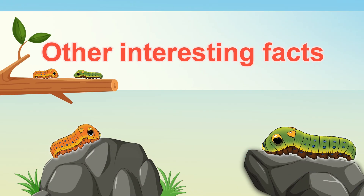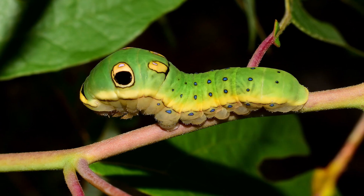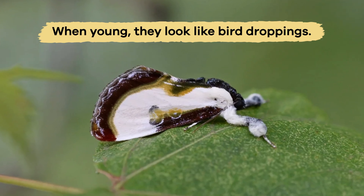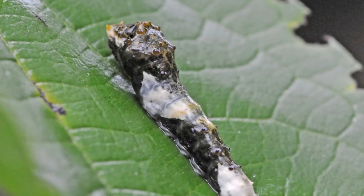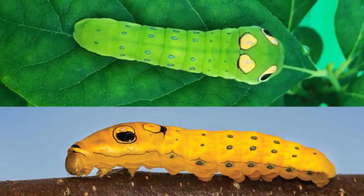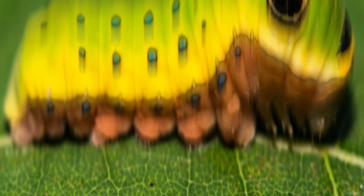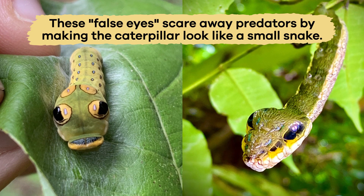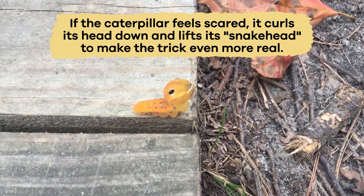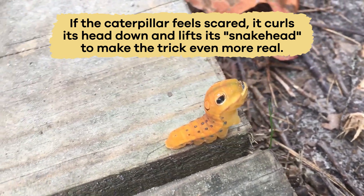Spicebush caterpillars are like tiny magicians. To protect themselves, they use some clever tricks. When young, they look like bird droppings, which keeps birds from eating them. As they grow, the caterpillars change colors to bright green or yellow and get dark spots on their heads that look like snake eyes. These false eyes scare away predators by making the caterpillar look like a small snake. If the caterpillar feels scared, it curls its head down and lifts its snake head to make the trick even more convincing.